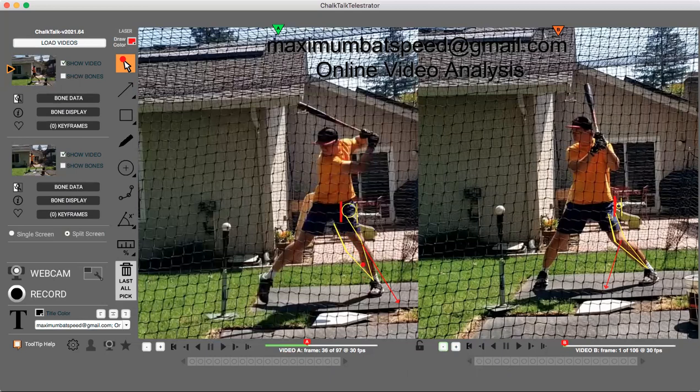I also told him: feel a lot of instep pressure right here — pressure inside the inner ankle and inner thigh. That's going to help you stop moving all the way over here. You can see he moved from the red line where he started all the way over there — that's way too much movement.